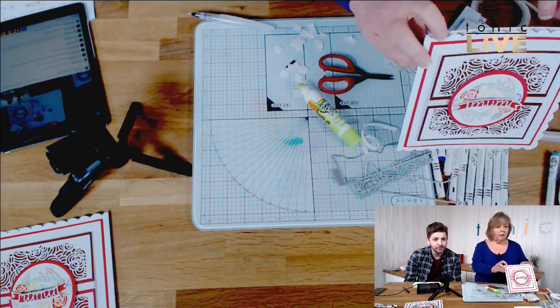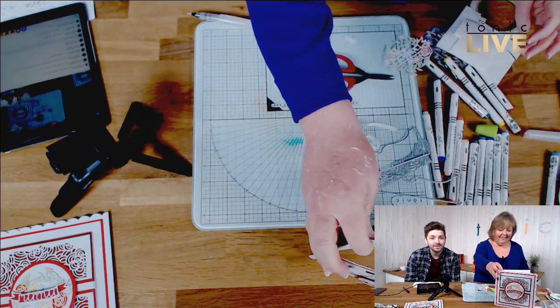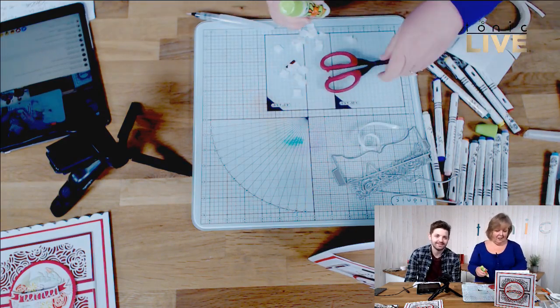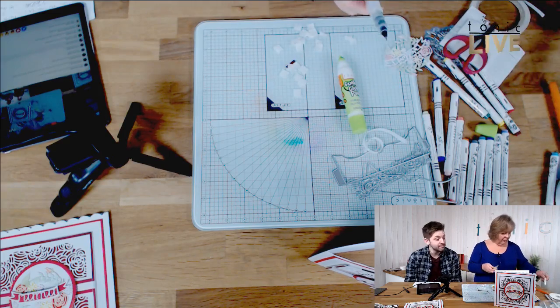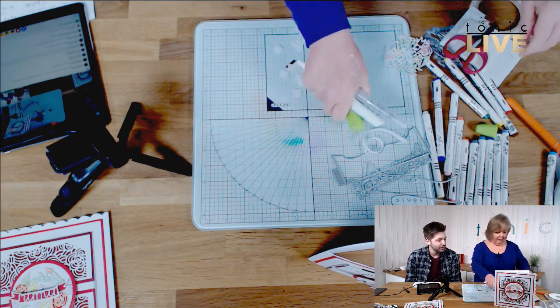Someone has a rescue border collie named Sarah who sits next to her chair when crafting — that's lovely. And just for anyone joining us now, the question of the day is: do you have any pets and do they help or hinder your crafting? Are they relaxing for you, or are they tearing up your card stock?